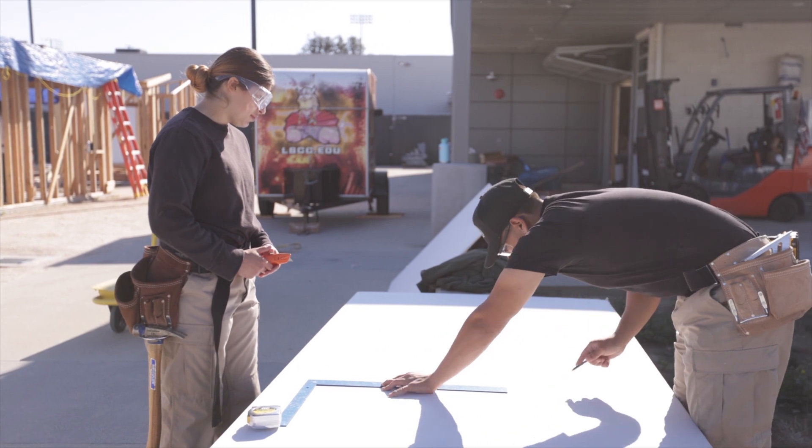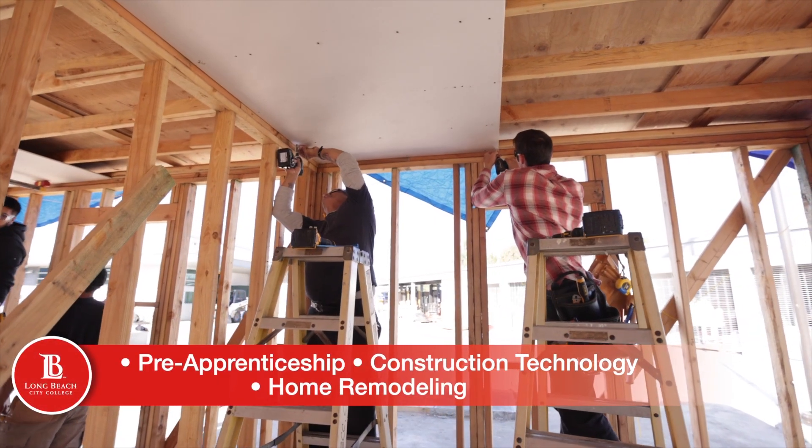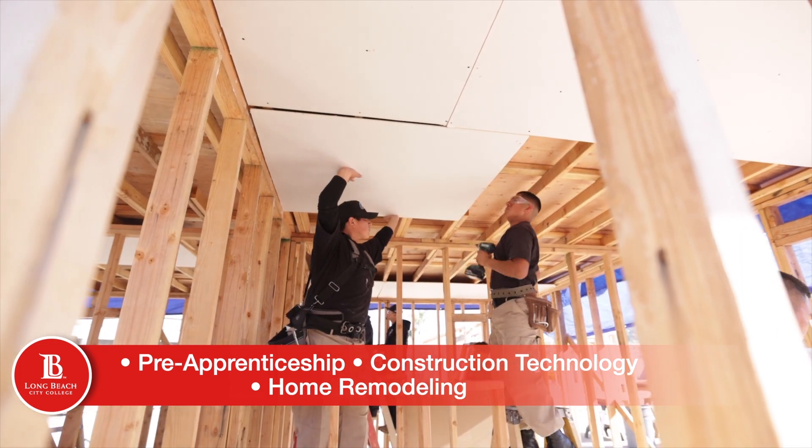Our construction technology program is made up of three tracks. We have a pre-apprenticeship program designed to get you into a union trade. We have our construction technology degree and certificate track which can be used towards your general contractors education and experience, and or potentially transfer over to university.